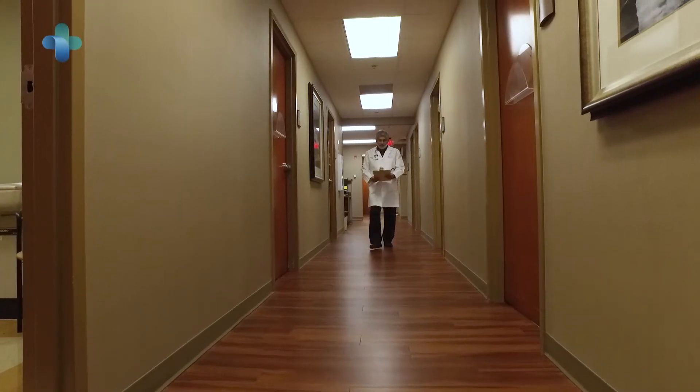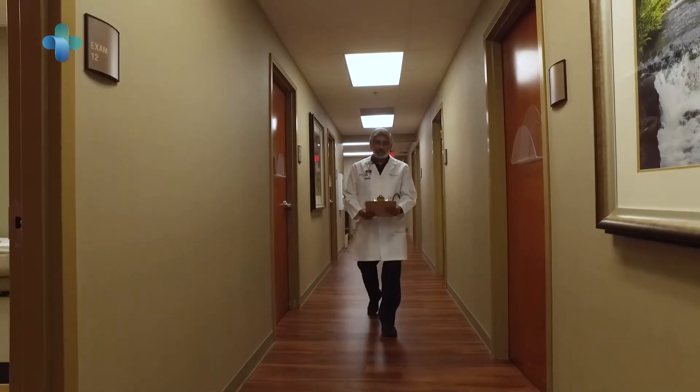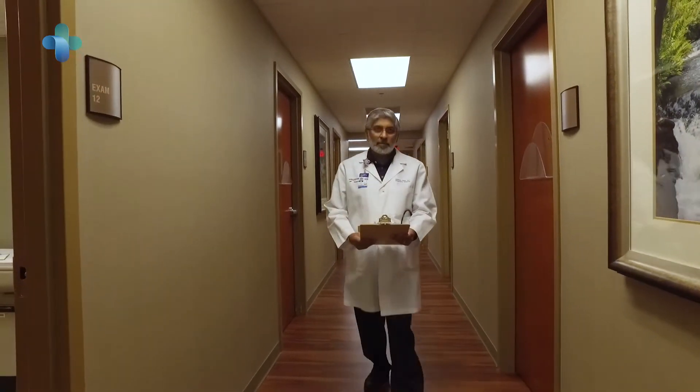My name is Hitendra Patel. I am the lead physician at Wellstar Pulmonary Medicine and the medical director of the Wellstar Sleep Program. I first learned about the WatchPAT through the cardiovascular medicine colleagues at our system here at Wellstar.